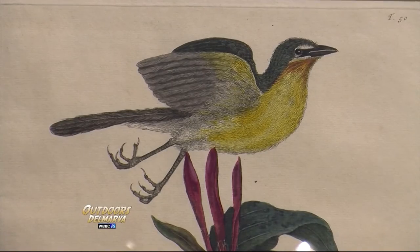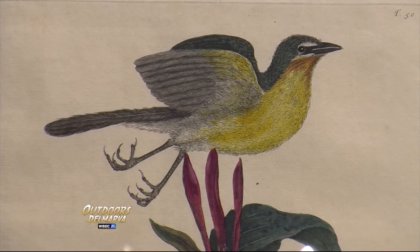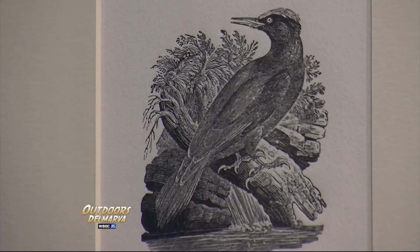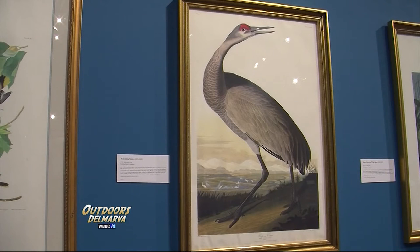One of the things you can really see in these is going from a static representation that doesn't necessarily show the way an animal moves or the way it acts in life. Whereas when you move up into the Audubons, that was one of the things he was really known for — capturing the sense of movement, the way the animal actually acts in nature.